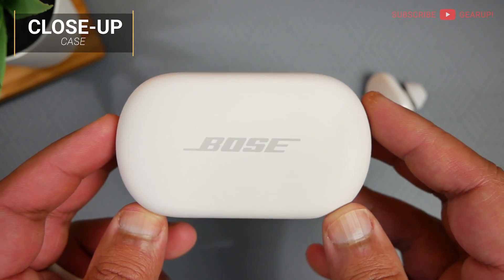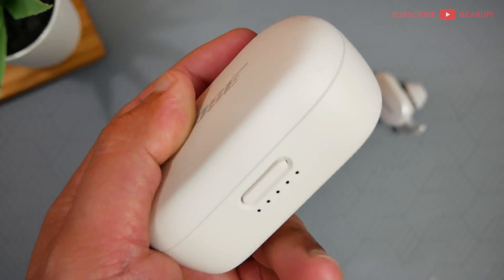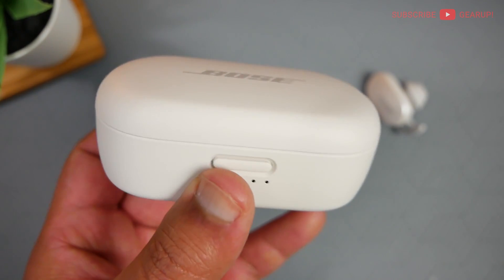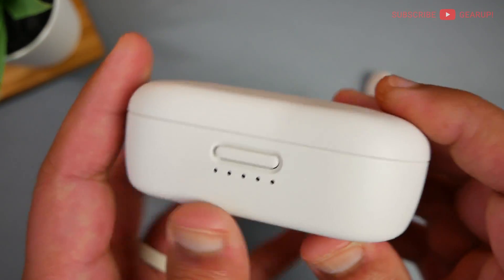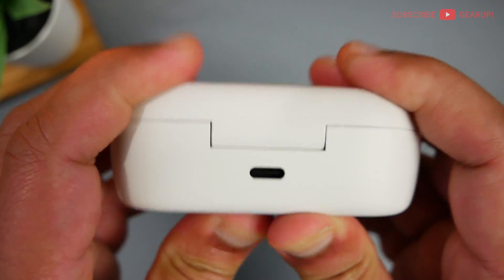Alright guys, so here is the case up close. And in white, this thing looks not bad at all. It's grippy and nice to hold in the hand, but it's a bear to keep clean. So if you don't want to be wiping this down every few seconds, get the black one. Build quality is pretty decent. As you can hear there's some rattle, but that's from the earbud itself. The lid itself stays pretty nice and tight when I squeeze them, and the hinge — they don't creak at all.